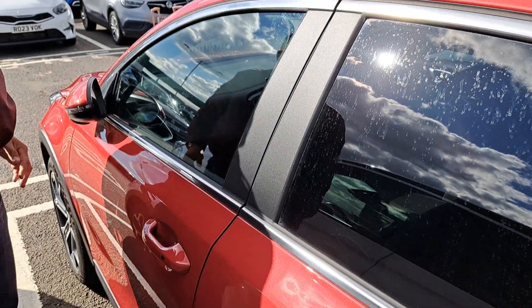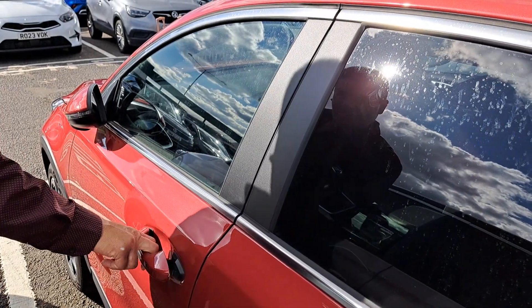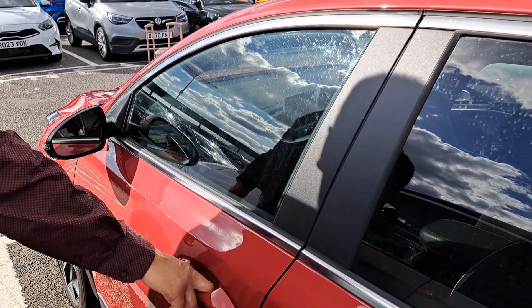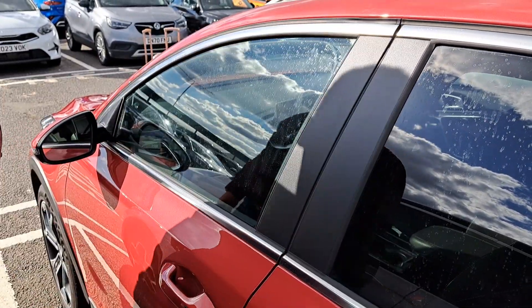Keyless entry — in conjunction with that, the rear vision mirrors fold, and they unfold when the car is unlocked.